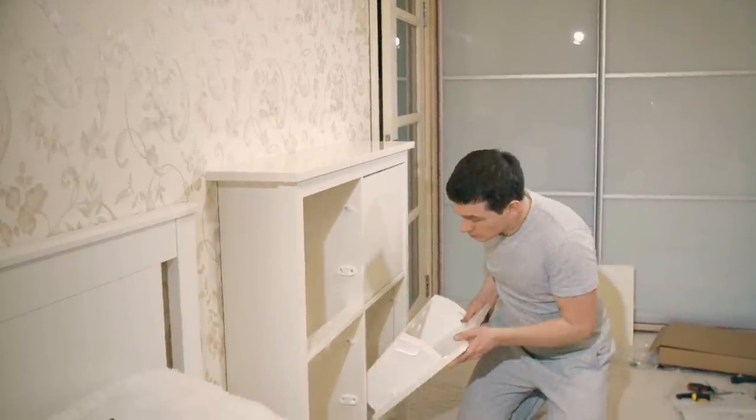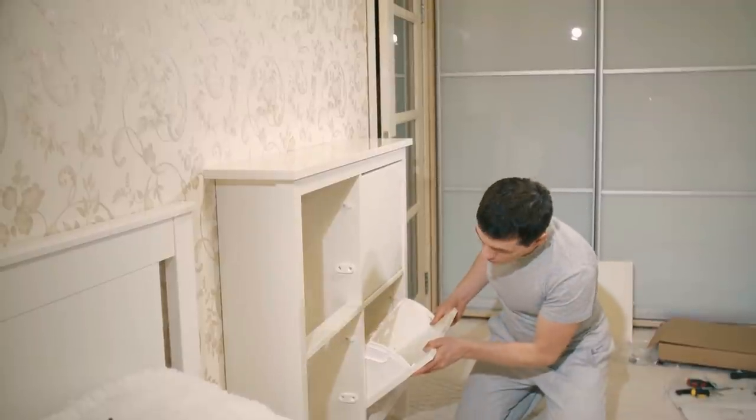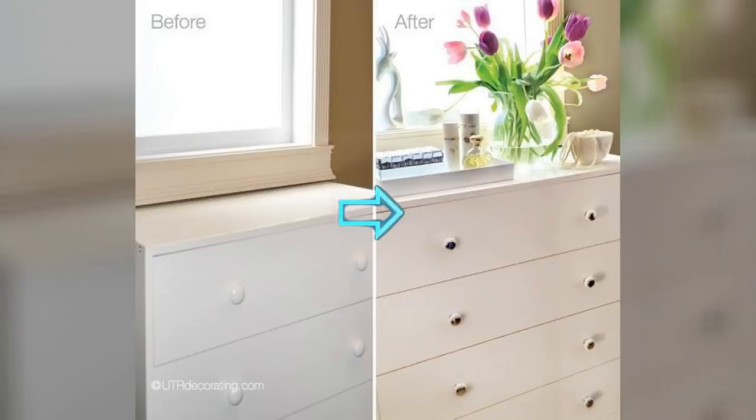5. If you're looking to update the look of your room in subtle ways, then one of the best things you can do is replace your dresser knobs. It's cheap and easy enough to do yourself, and even though it's a small change, it actually makes a pretty big difference in the room overall.